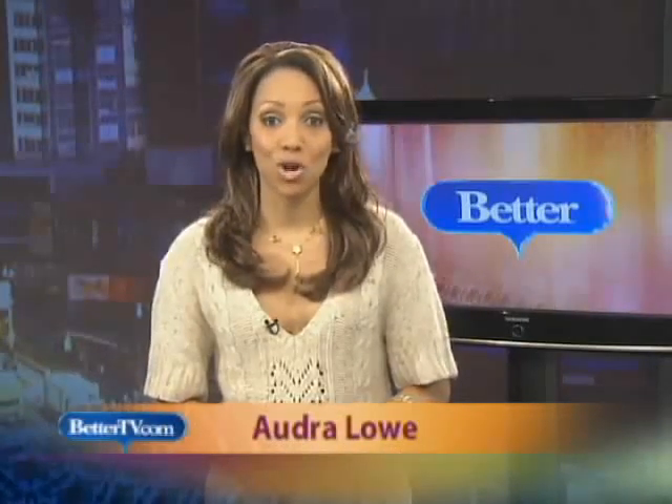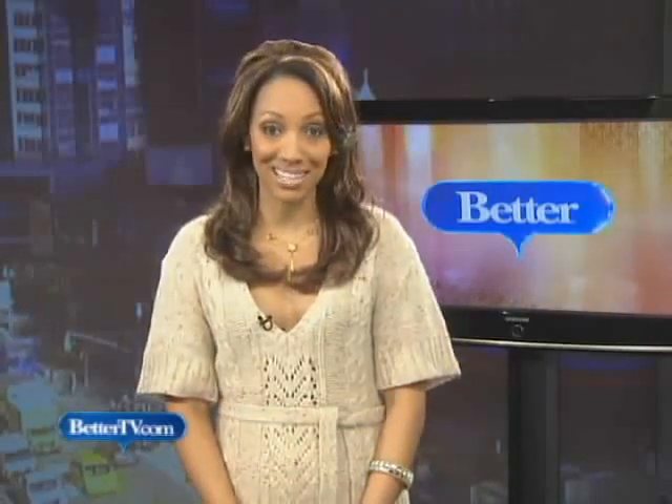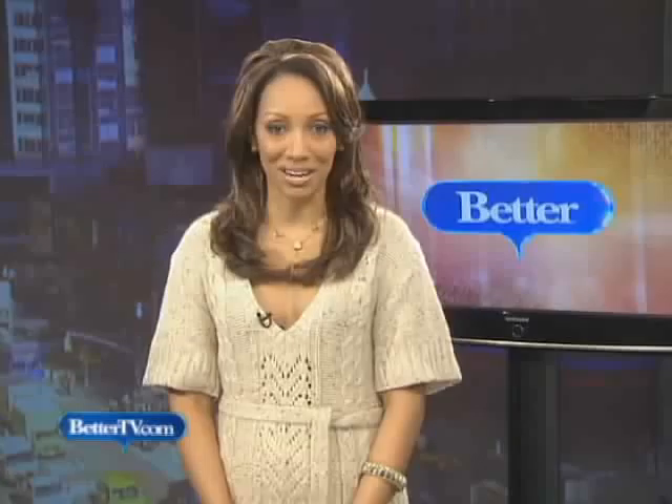Summer's a great season for dog lovers — no more muddy feet and a lot of fun things to do outdoors with your favorite canine. Kim looks at new summer dog products and also has some tips on summer safety.